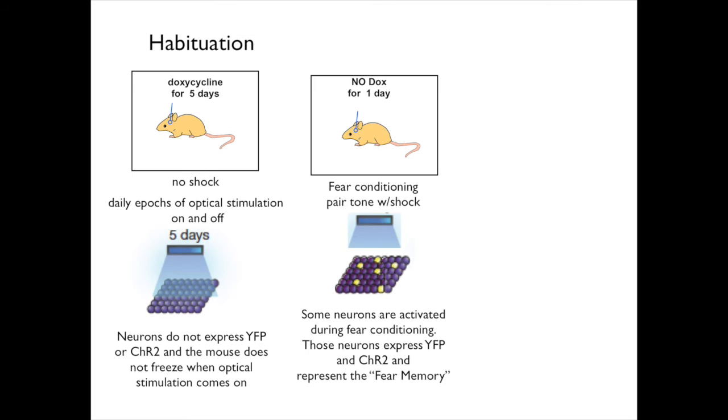After the five days of habituation, the mice were given a diet containing no doxycycline for one day and then put back into the compartment. During this entire period they were never given doxycycline. Now they were subjected to fear conditioning, produced by periodically presenting tones — and each time the tone came on, a shock was also applied to their feet. Each time the mice were shocked, they froze. The act of freezing is taken to mean that the mice experienced fear. Some mice were sacrificed immediately after fear conditioning, and their brains displayed a small number of cells that contained yellow fluorescent protein and channelrhodopsin-2. Those neurons presumably represent the encoding of the fear memory.